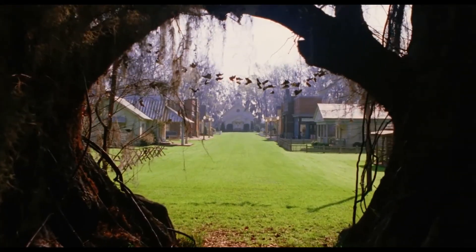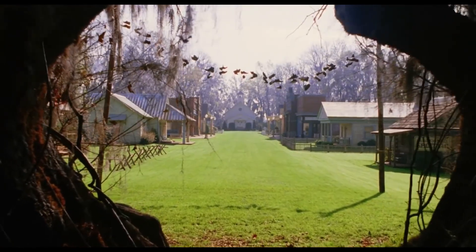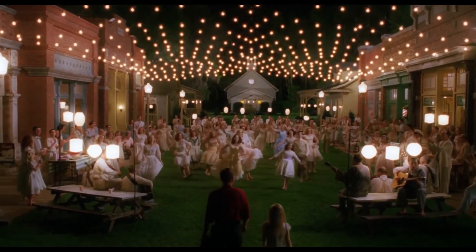Hey everybody, I'm doing a new road trip. We're driving over to the town of Spectre, which is from the Tim Burton movie Big Fish. A friend of mine recently went and the whole set of Spectre, Alabama is still up and ready to go. It's the best kept secret in Alabama.